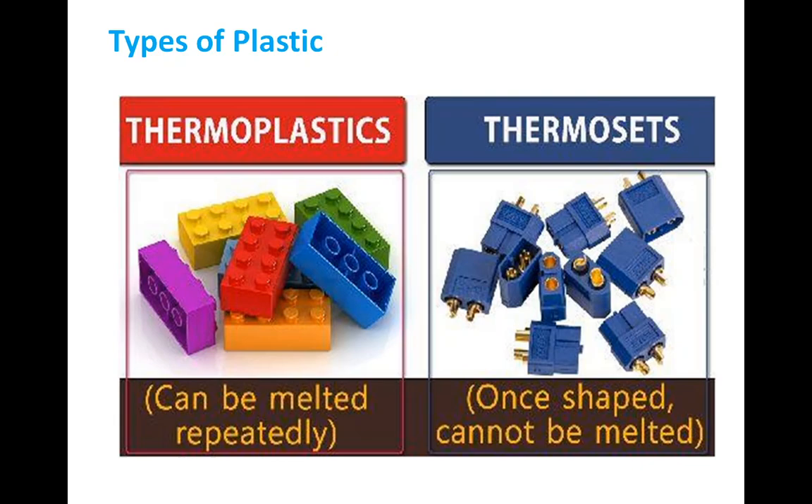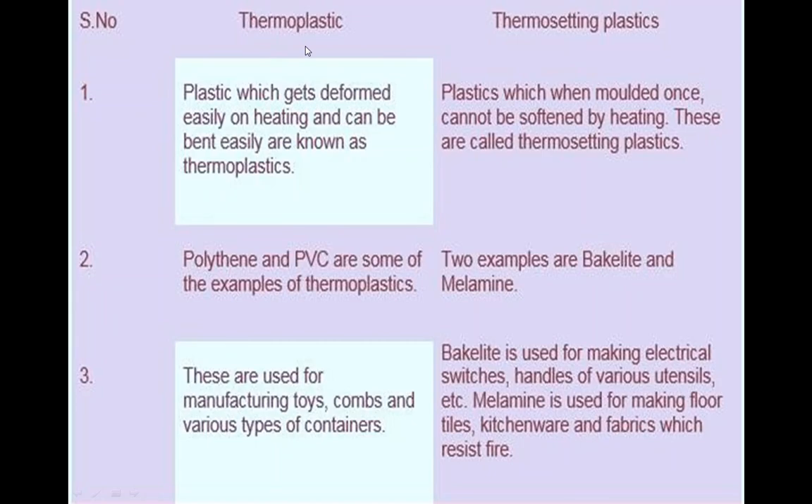Because of this property, thermosetting plastic cannot be reused again. Thermosetting plastic has a 3D arrangement, which is why it is opposite in nature to thermoplastic. The key difference to remember is: thermoplastic changes shape when heat is applied, while thermosetting plastic cannot be softened or change shape when heat is applied.